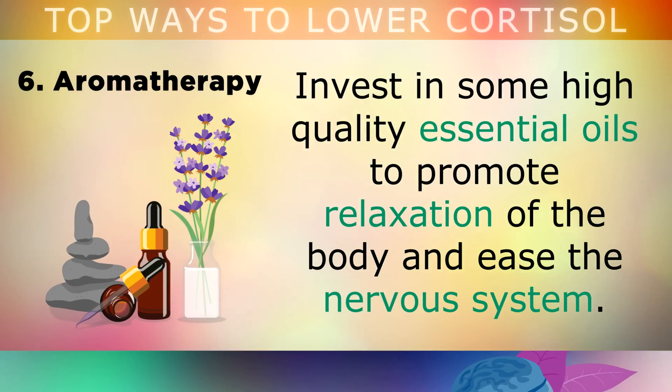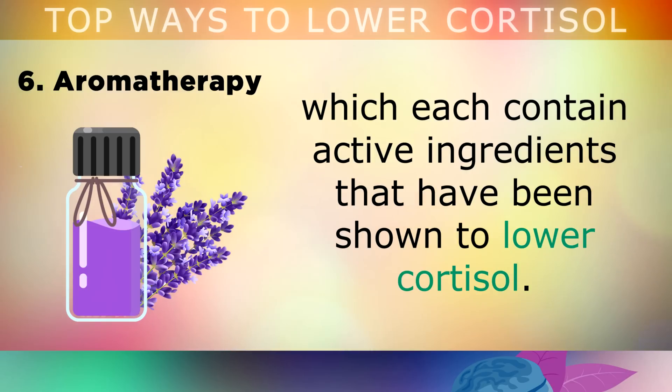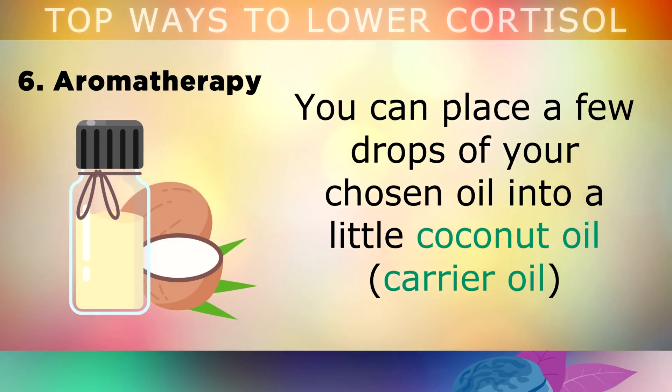Aromatherapy. I recommend investing in some high-quality essential oils to promote relaxation of the body and ease the nervous system. Lavender, frankincense, bergamot, ylang ylang and myrrh are some personal favourites, which each contain active ingredients that have been shown to lower cortisol.